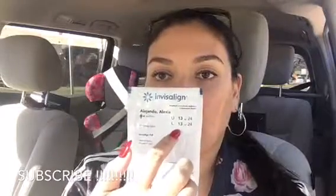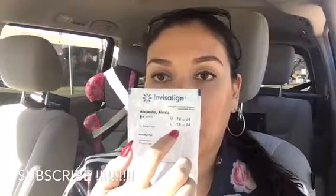I actually just got done eating, so I put them on, flossed my teeth, and then I brushed my teeth. And of course today I changed to attachment number 13, so this is what it looks like.